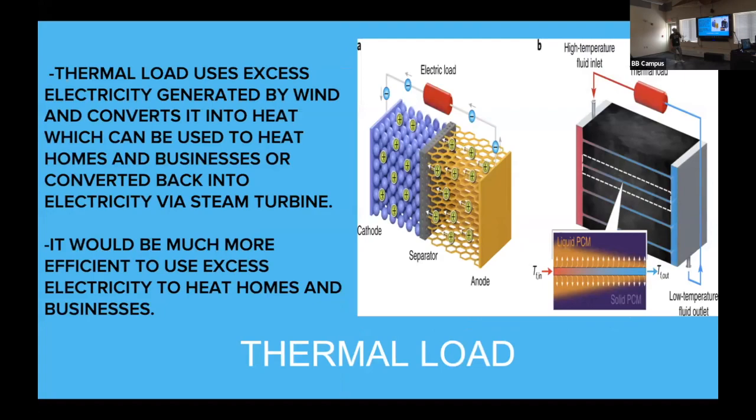A thermal load is another dump load — a way to take the fluctuations of wind and convert them into stored heat. When it's really windy and all of Dillingham's electricity is covered by wind, you can take the excess electricity and store it in batteries. When the batteries are full, you put it into a thermal load, which can heat homes and businesses, or store heat that generates steam — and when the wind dies down you can generate electricity from that steam.